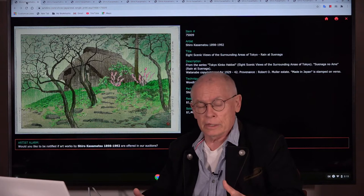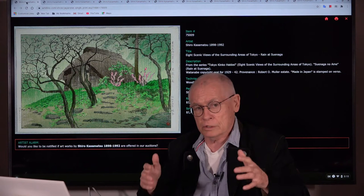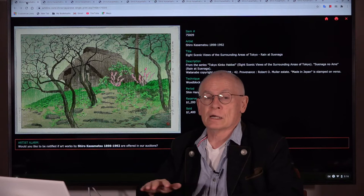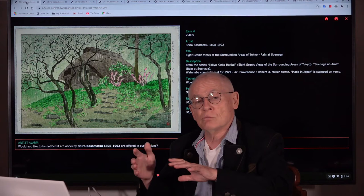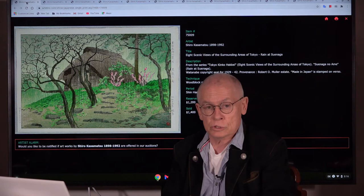And Sosaku Hanga — these were artists who were no longer satisfied with this way of working. They had learned the concept of a genius artist in Europe, when they studied in Paris. And they thought an artist has to do everything himself, otherwise this is just an artisan product. This movement is called Sosaku Hanga, and it's also much more Western oriented. You will see more Western designs on Sosaku Hanga prints. But this is just a small excursion.